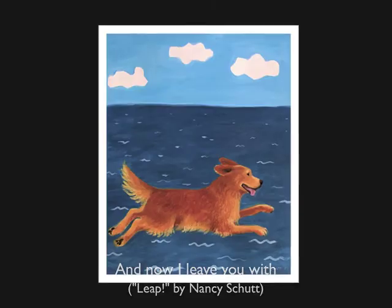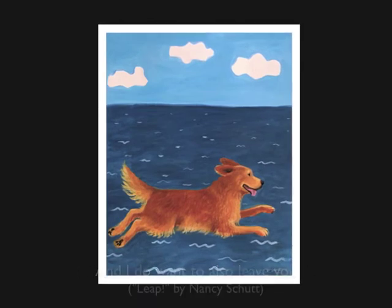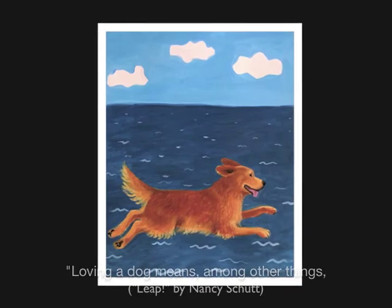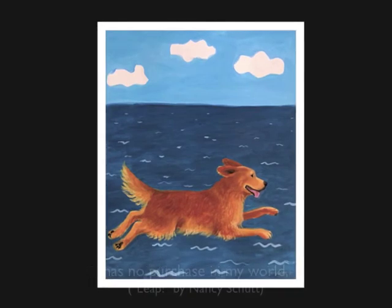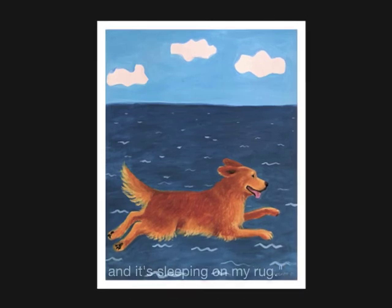And now I leave you with the exuberant joy of a golden retriever. I want to leave you with this quote from John Homans: 'What is dog for? Loving a dog means, among other things, making peace with kitsch if you haven't already. Much as I'd like to think that kitsch has no purchase in my world, it's found its way in and it's sleeping on my rug.' Thank you so much.